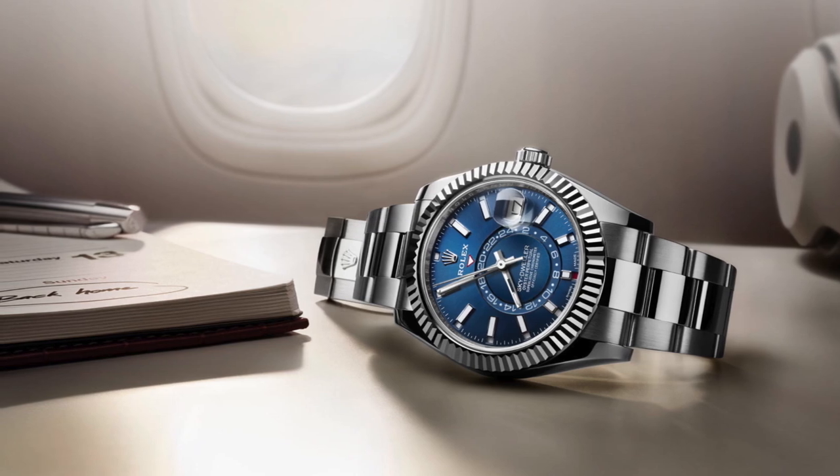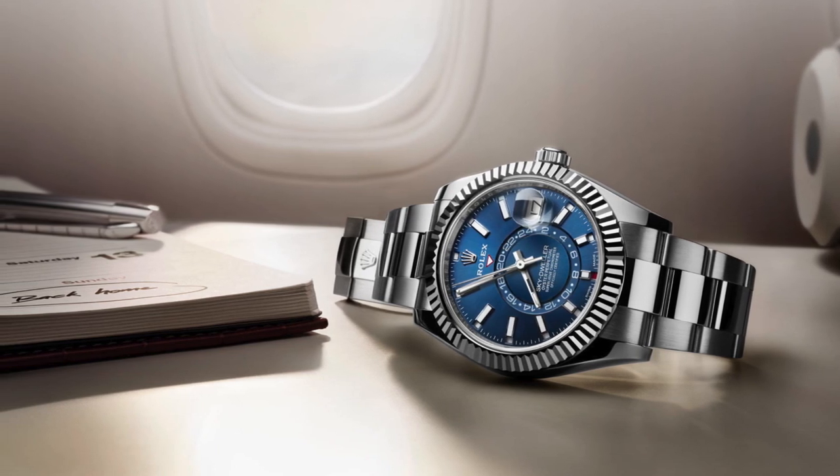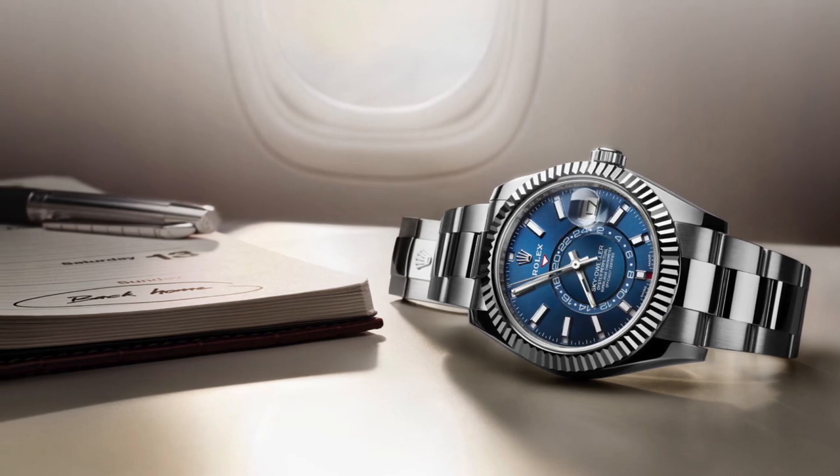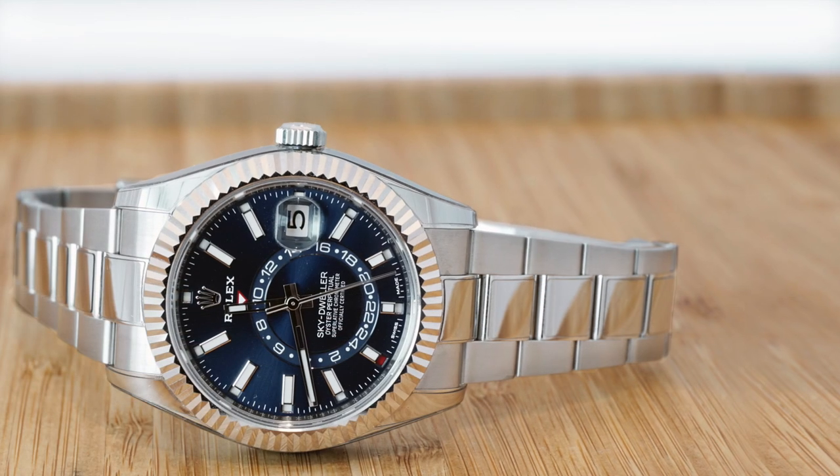The last brand value that this model reflects really well is that Rolexes have often been billed as tool watches — watches made for specific professions. The Sky-Dweller is one of the few examples that actually might be used for the designated profession. It's called the Sky-Dweller; it's not a pilot's watch, but if you look at their marketing material it's often shown next to an airplane window — it's probably targeting a business traveler, and this could actually be extremely useful for one.